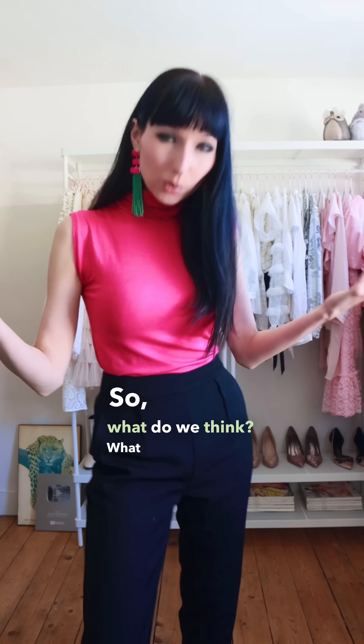Turtleneck tops also work. So, what do we think? What was your favorite outfit?